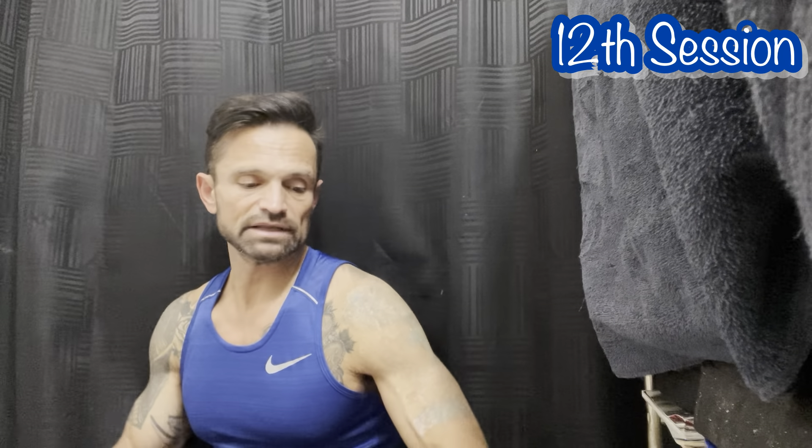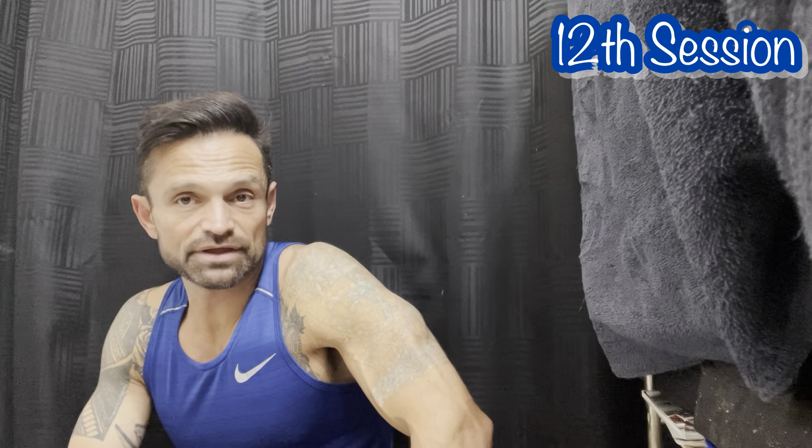Please subscribe and give me a thumbs up if you liked this video. Talk to you guys later.